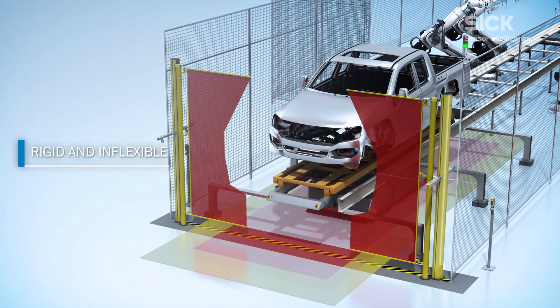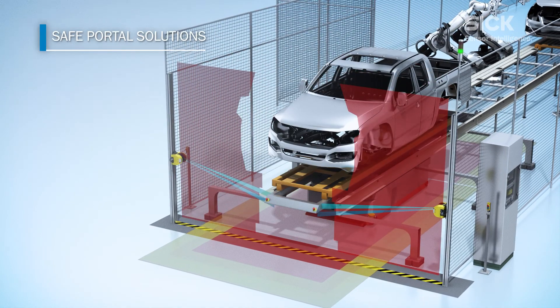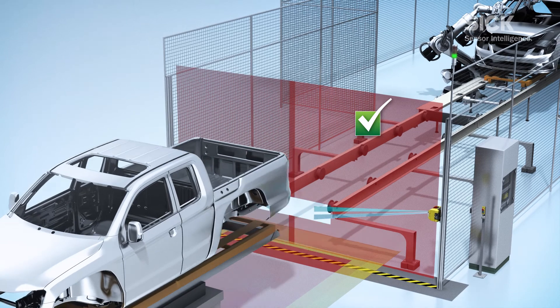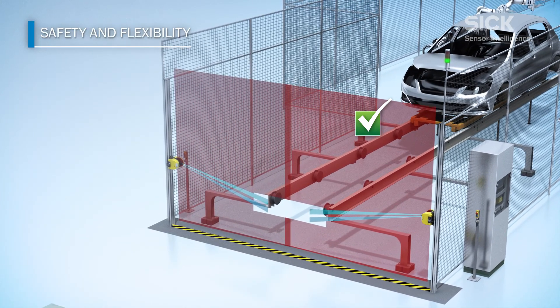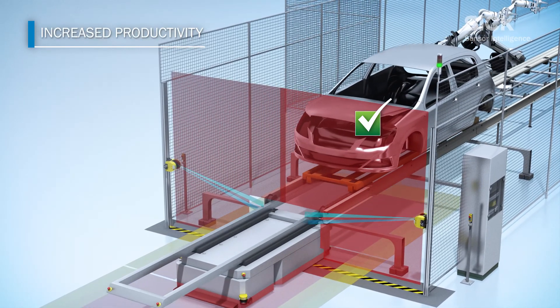SICK Safe Portal Solutions offers you an innovative alternative for safeguarding access passages. They enable a flexible process flow and allow for quick adaptation to variations in production requirements. Improved availability increases your productivity.